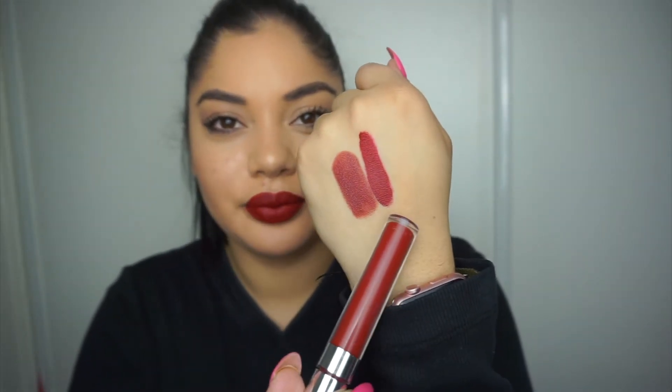This actually looks kind of like what I'm wearing. What I have on my lips right now is 'Lost' by ColourPop in their satin finish — I'm gonna swatch them next to each other so you can see the difference. This Japonesque lipstick runs for $20 on their website. It's the type of lipstick you have to be aware of because of the finish — it will transfer when eating.